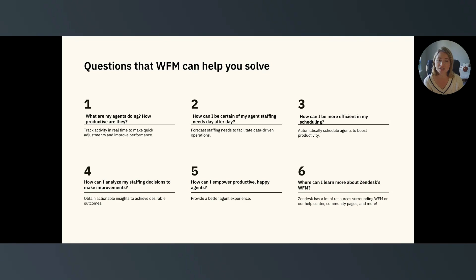Question five: how can I empower productive, happy agents? By giving your agents detailed schedules and timely notifications, you're allowing them to start and maintain their days with clarity, limited disruption, and enhanced focus on all of the assignments at hand.